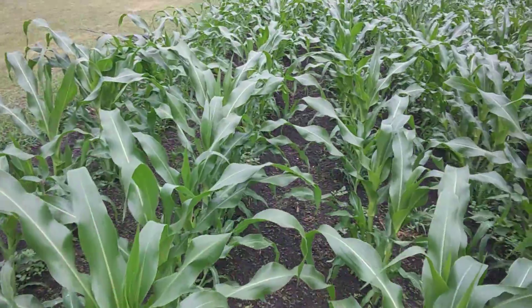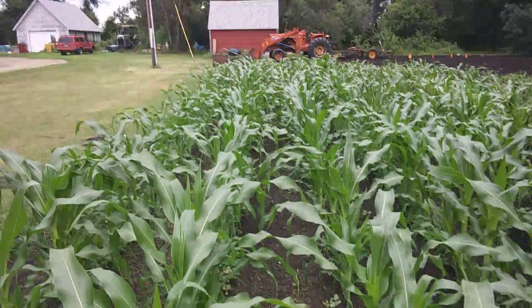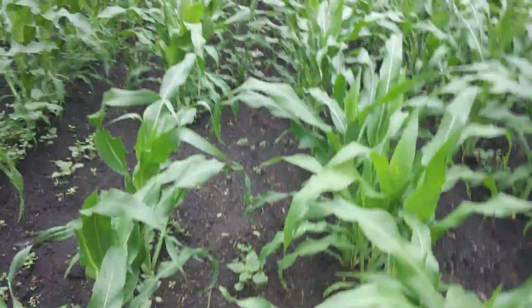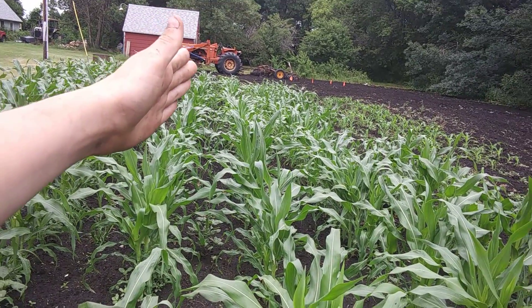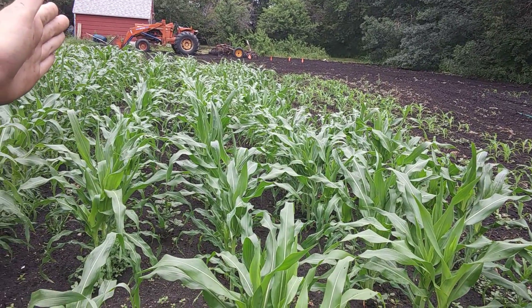Here's the first week of corn — or maybe two weeks. Kind of hard to tell now. All that tall stuff over here is my corn from last year that I replanted.